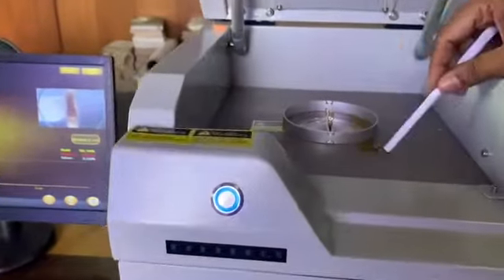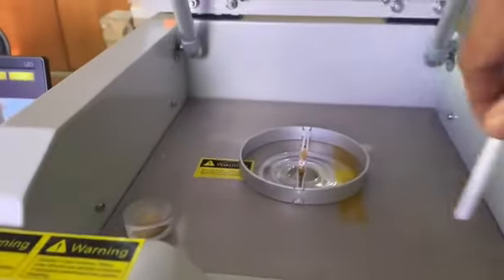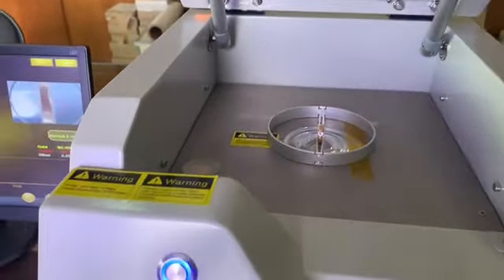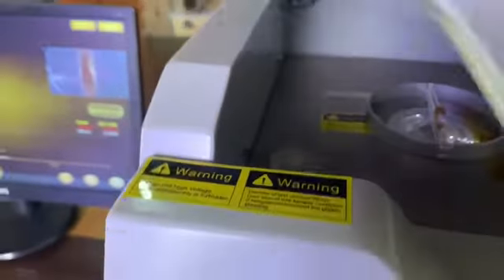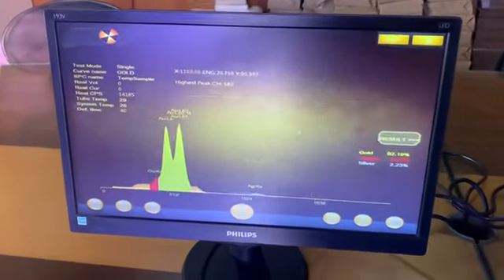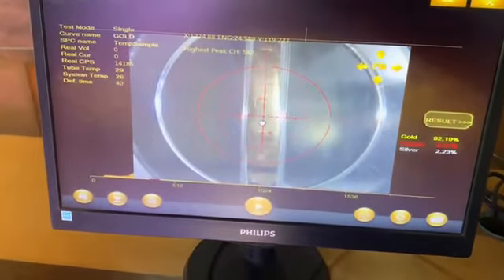The XRF instrument has a large testing chamber which is adequately protected for X-ray radiation, with an inbuilt interlock safety system for X-ray cutoff in case the door is opened. A digital camera is fitted to give an image of the test sample on the screen for proper sample positioning.